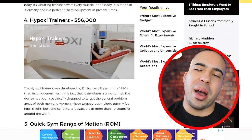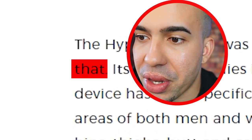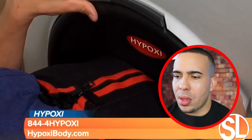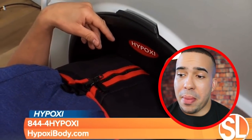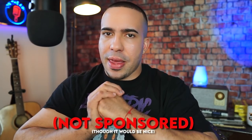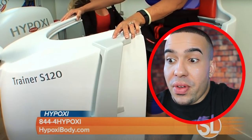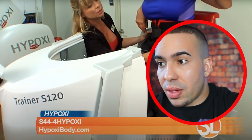Coming in at number four, we have the Hipoxie Trainer at $56,000. The Hipoxie Trainer was developed by Dr. Norbert Egger. Look at this thing — you can't put this in your house, that's for sure. It's all a vacuum chamber, so it's going to help improve circulation. Anybody who has bad circulation in their legs, they're really focusing on the hips and thighs. It's a wonderful machine. I have the Normatec Air Boots — you put them on and they inflate and squeeze on your legs, ankles, hips, and it helps promote healing because of the increased blood flow. Increasing circulation is important, but is it worth $56,000? That's a lot of money.